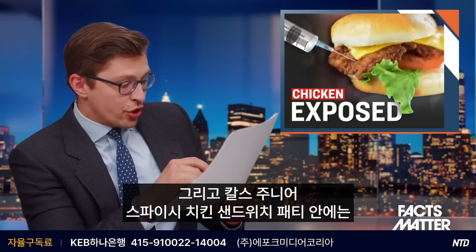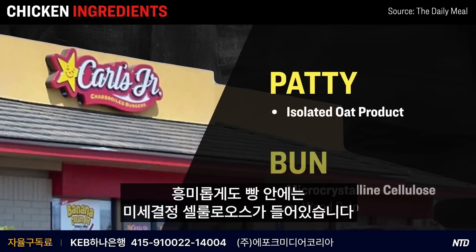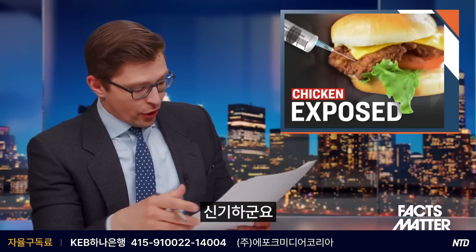As for Carl's Jr.'s spicy chicken sandwich, within the patty it contains isolated oat product — whatever that is. While, interestingly, within the bun it contains microcrystalline cellulose, which is a type of refined wood pulp. Very cool.